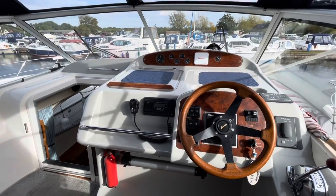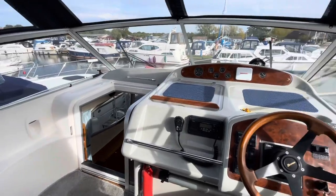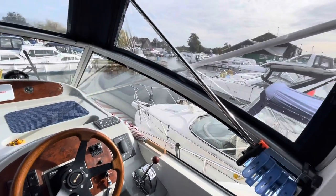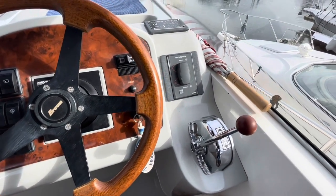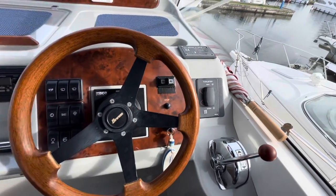Lovely steering position, really comfortable, and it's got a commanding view. Throttles are on the helmsman's right-hand side and the bow and stern thruster controls are there as well — they're very responsive. Boats are very easy things to drive.